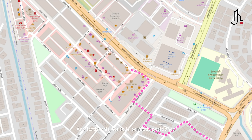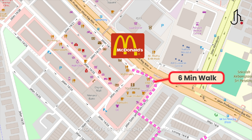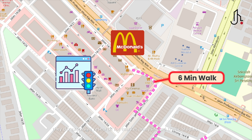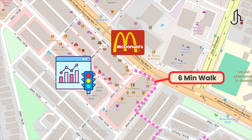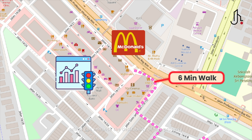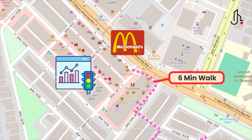This house is perfectly positioned just a 6-minute walk away from McDonald's, one of the world's most recognised brands. McDonald's doesn't just pick any location — they do extensive research for market analysis and traffic studies. Having a McDonald's nearby means the area has been vetted for high accessibility, foot traffic and long-term value, which can enhance the desirability of this property and boost its investment potential.